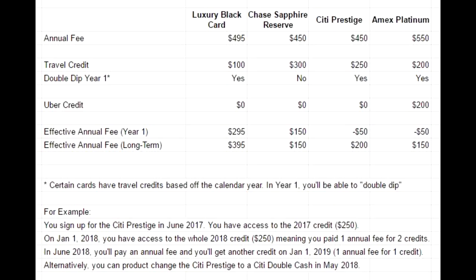So with the Luxury Black Card, both in year one and long-term, you're paying more money than any of these other cards. And you're not getting a sign-up bonus, which is a really big consideration. In the past the Luxury Black Card did have a bonus, but right now it doesn't. If you consider the sign-up bonuses for the Chase Sapphire Reserve or the Citi Prestige, that could easily be $500 to $1,000 in value. To improve this card, they need to add a sign-up bonus and make the travel credit bigger.